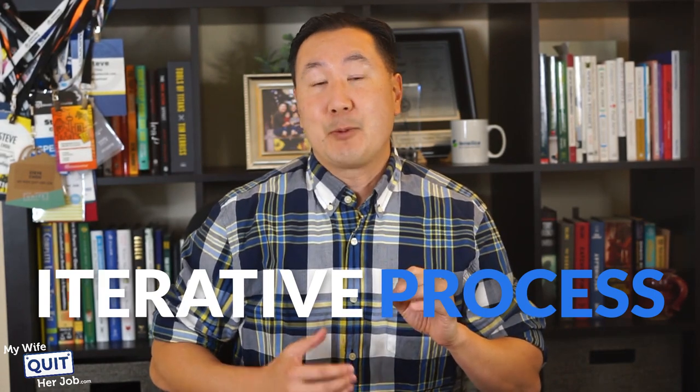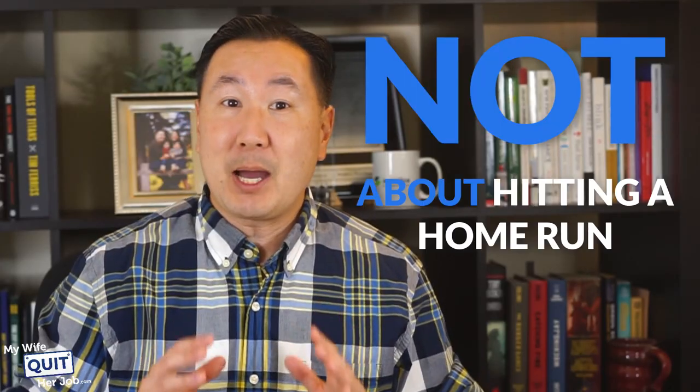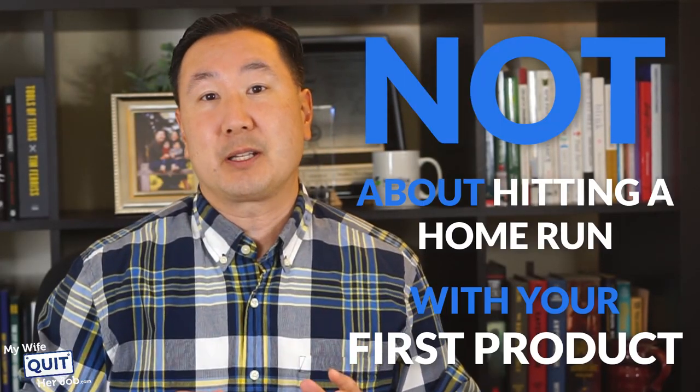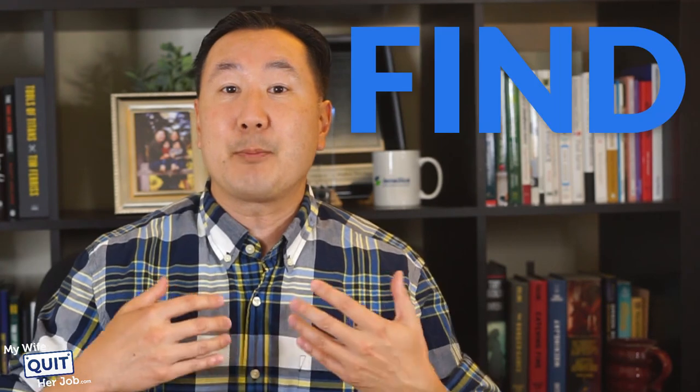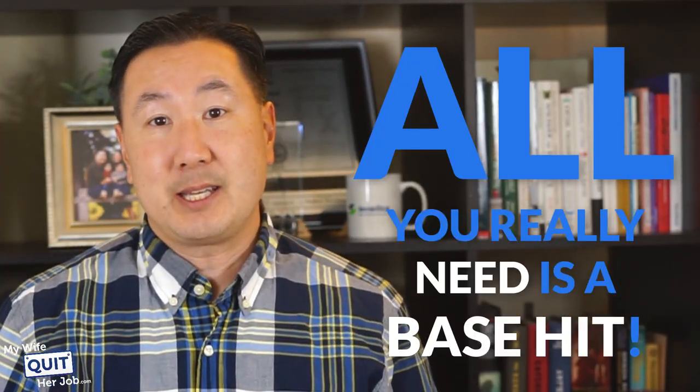The key thing to realize when you're finding the right product to sell is that it is an iterative process. What you absolutely do not want to do is overthink things or get stuck in the analysis phase for too long, otherwise you're never going to get started. It's not about hitting a home run with your first product — all you really need is a base hit.